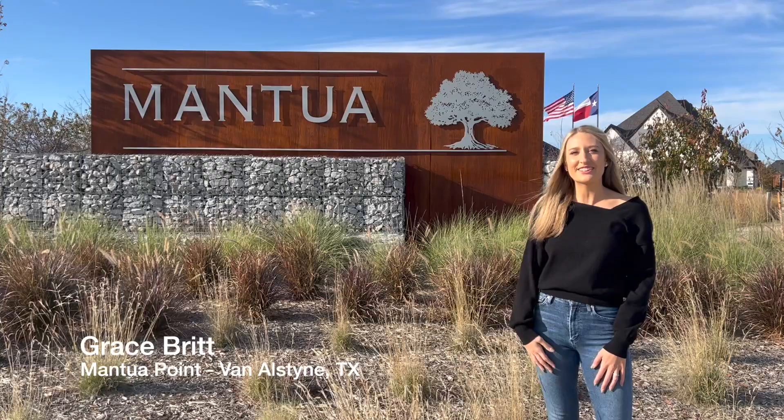Hi, this is Grace with Living Well Realty. Today I am in Mantua Point and I would love to show y'all around. So let's go take a look.